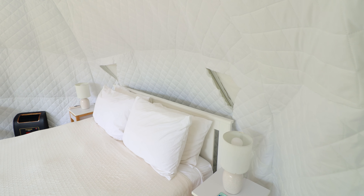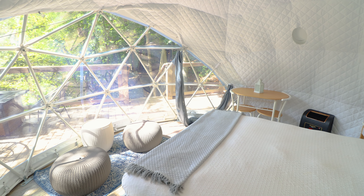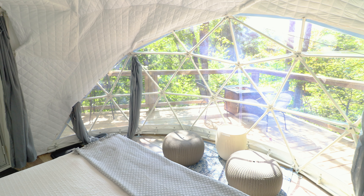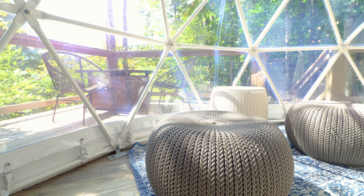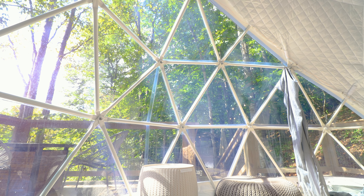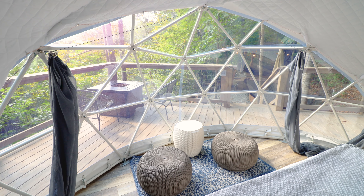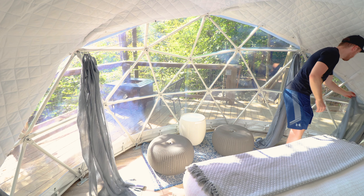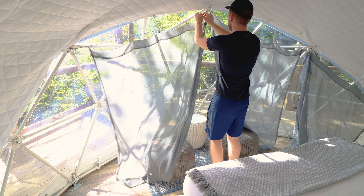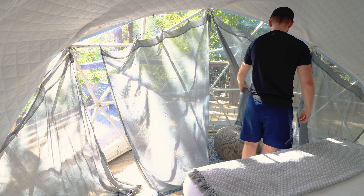Last but certainly not least, one of the key draws for any dome is all the natural light from this massive window, which takes up almost half of the entire exterior wall. It looks like a bunch of mini triangles meshed together to form one really big window. In front of the window you can find another sitting area with a small table — a great option if you're staying during one of the colder months. Privacy is really important for Airbnb guests, and since you can't buy curtains for such a uniquely shaped window, the owners essentially made custom-made curtains which you can easily pull along a wire.